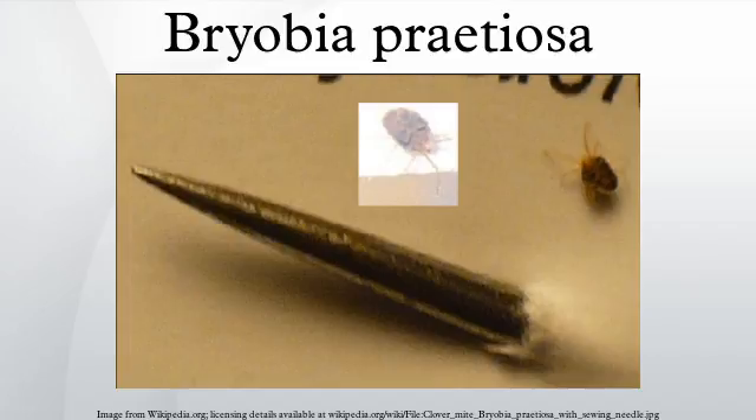The clover mite is a species of mite. Clover mites are 0.75 to 0.85 mm long, oval-shaped arachnids with a pair of long legs pointing forward, often mistaken for antennae. They are reddish-brown. The younger ones and the eggs are a bright red.